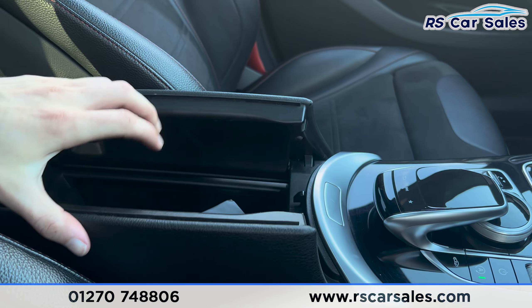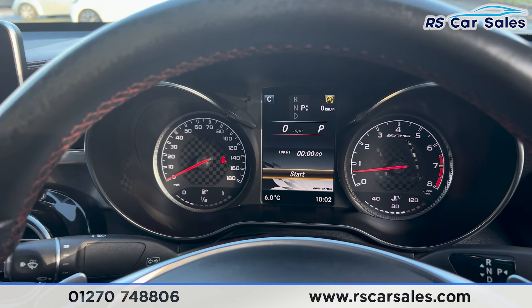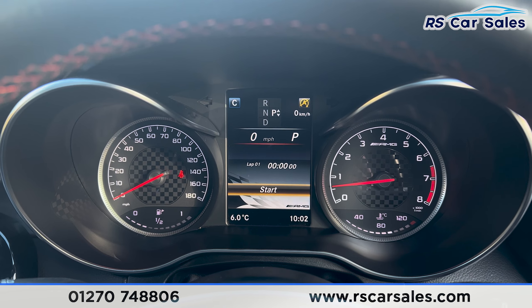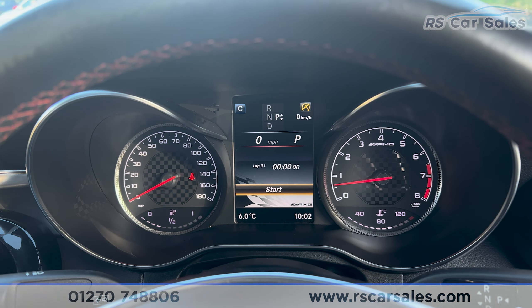We also have the lever armrest in the centre, which can be opened up for more storage. That's all for today's walkround — if you'd like to find out more, please check out the website. This vehicle comes with a fresh service, fresh MOT, and free nationwide next day delivery. Thank you for watching.